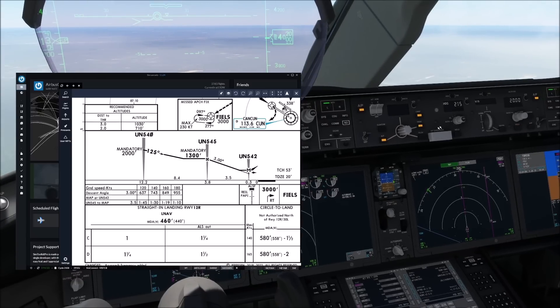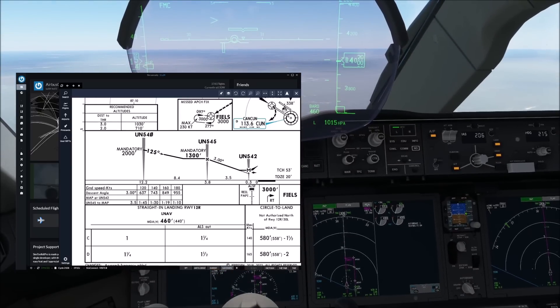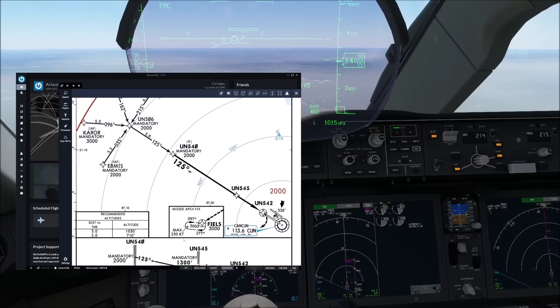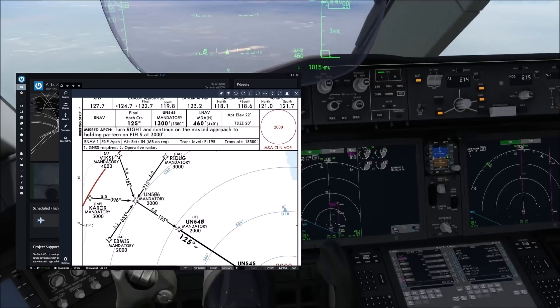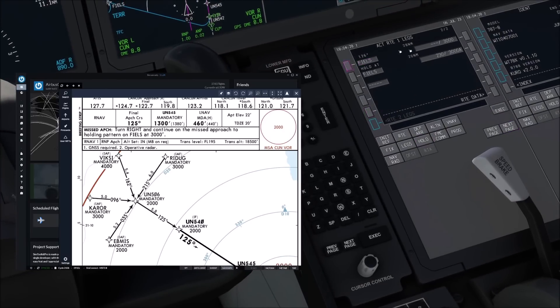2000 feet is set, VNAV is armed. I am going to go speed intervene to keep the speed down. That is our approach procedure understood. For the missed approach: turn right, continue to holding pattern at fields 3000. And if we look into the FMC, we can see we've got fields 3000 with a holding pattern in there. That is basically our approach preparation.